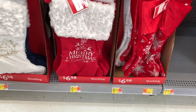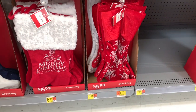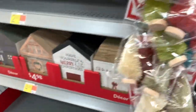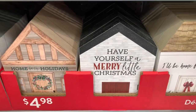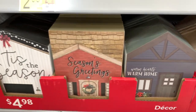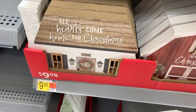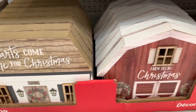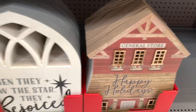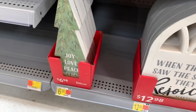They have these pretty stockings down here — 'Merry Christmas' — the velvet ones: 'Joy to the World,' 'Merry Christmas.' They have the three-pack of village trees in different colors. They have the block houses here: 'Have Yourself a Merry Christmas,' 'Happy Holidays,' 'Warm Hearts Warm Home,' 'Season's Greetings,' and all of these are $4.98. The bigger block houses are $9.98. They have some of the block signs here for $12.98, and the block trees right here for $6.98.